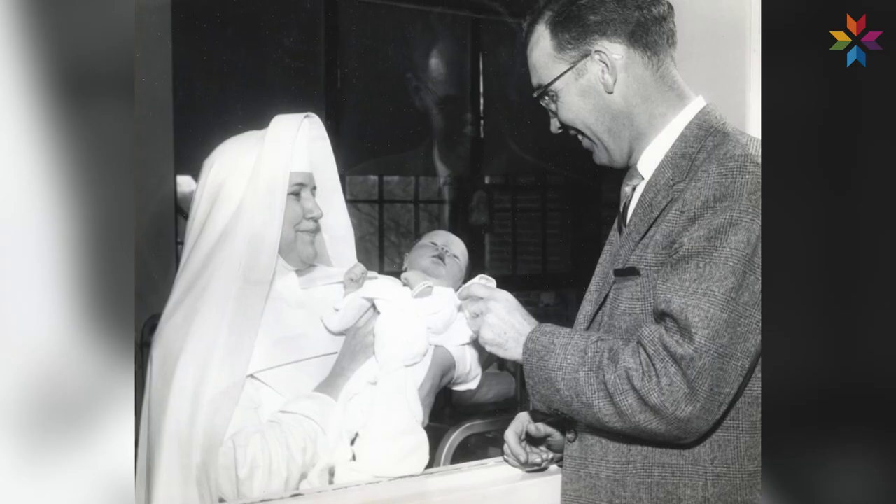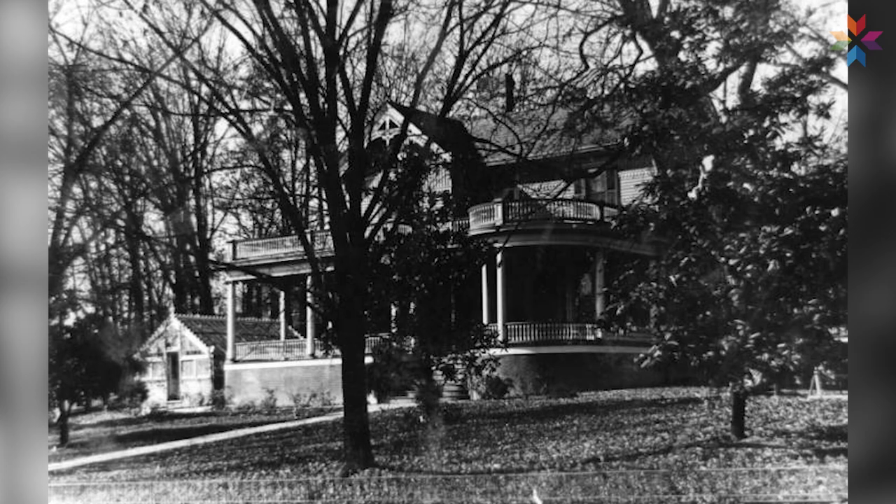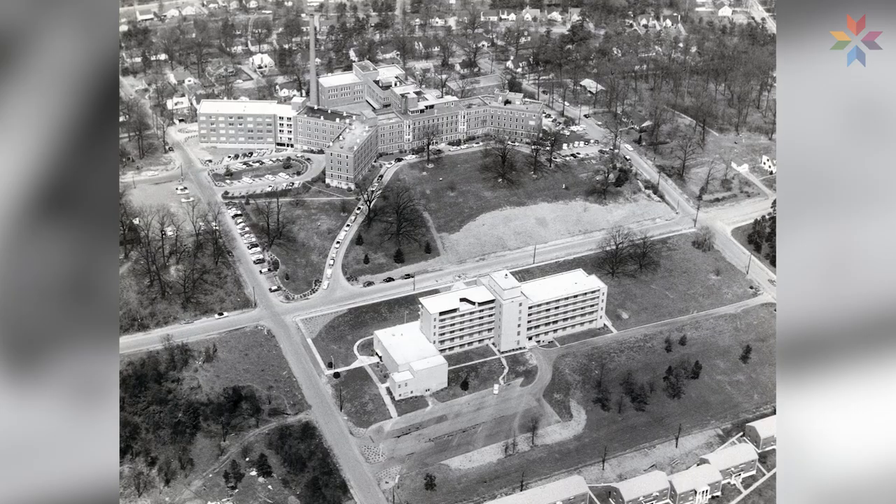He decided that he really wanted a sisters' hospital here in Knoxville. At some point — it's not entirely clear — he purchased Oak Hill, which had on it a beautiful home, and that was the site where the hospital was built.